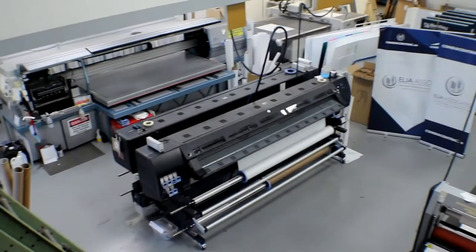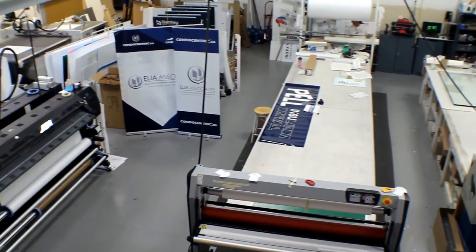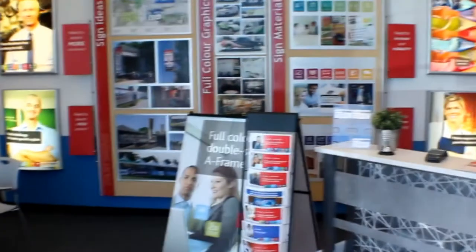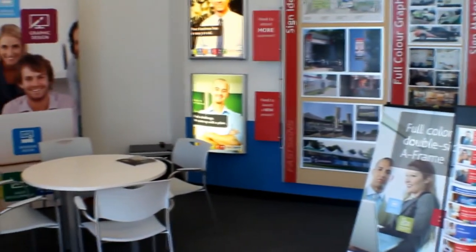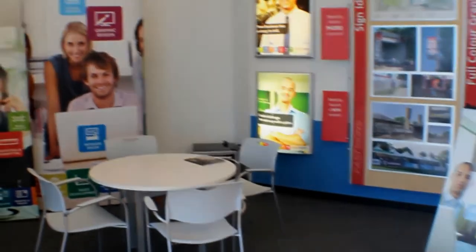We have added flatbed printing capabilities. We have latex printing in-house, we have a polyurethane paint system, and we also added our Trotec laser about four years ago — the Speedy 300.